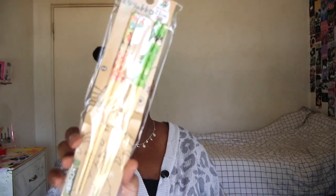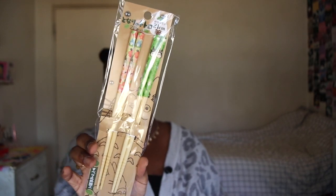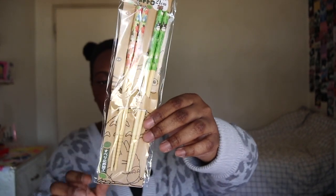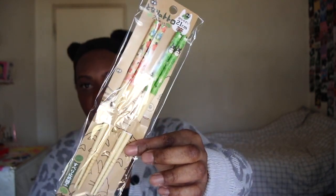Next up we have these adorable Totoro chopsticks — one of two pairs. I'm so excited, I needed some new chopsticks anyway. Let me take them out — sorry about the glitter!